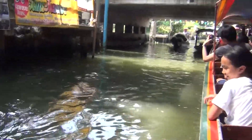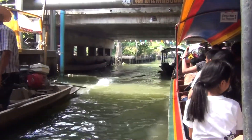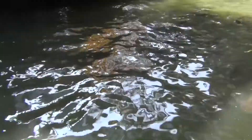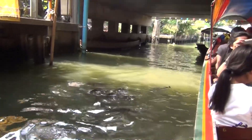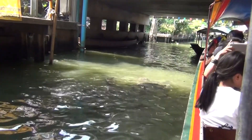Another floating market view. You can see all the fish in the water. I just wanted to show you all the fish — it's pretty crazy.